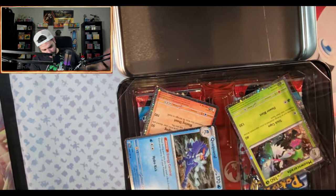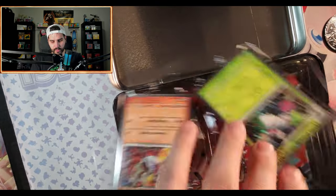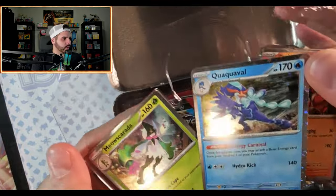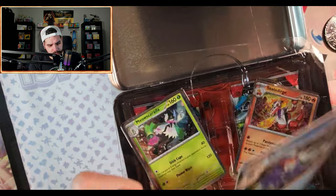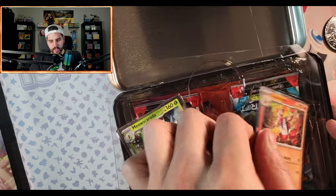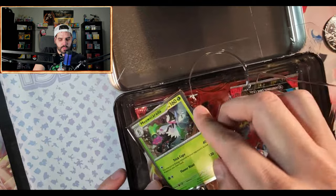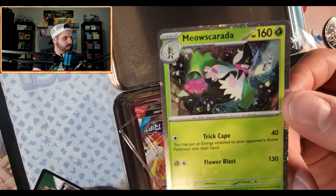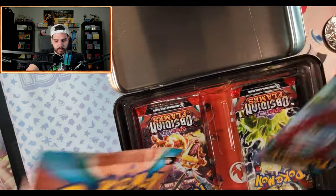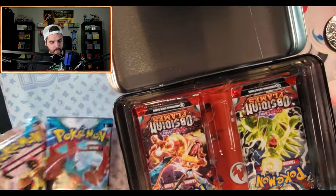We have a Terastal Charizard coin — that is new, I don't think that's been in anything else but this box, so kind of neat. They've already popped out — we have the hollow forms from Scarlet and Violet, just a different hollow pattern like they always are. I got the Quaxwell, Skeledirge, and of course the Meowscarada. It's like they're really trying to promote these guys.